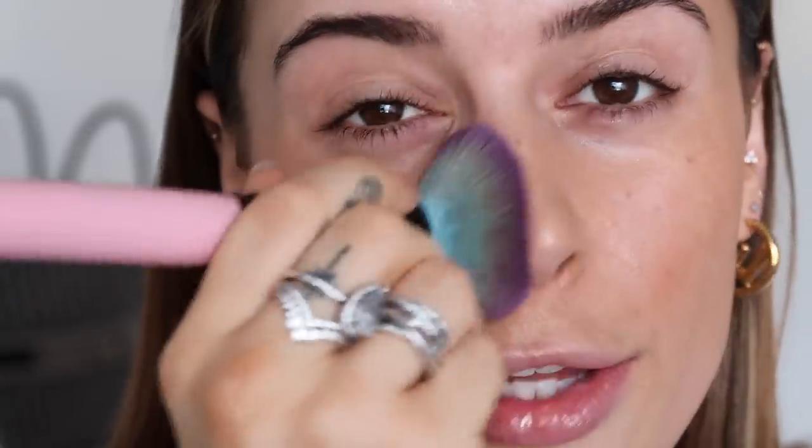I'm buffing this in with a fluffy Spectrum buffing brush and taking it down my neck as well to make sure it's seamless and matches my chest. This looks crazy when I first put it on, but the colour actually settles and doesn't look as dark as it does initially. As I blend it more it will look even more skin-like and gives the most incredible glow. This is definitely one of those luxury products which I think is worth the hype and worth a purchase.